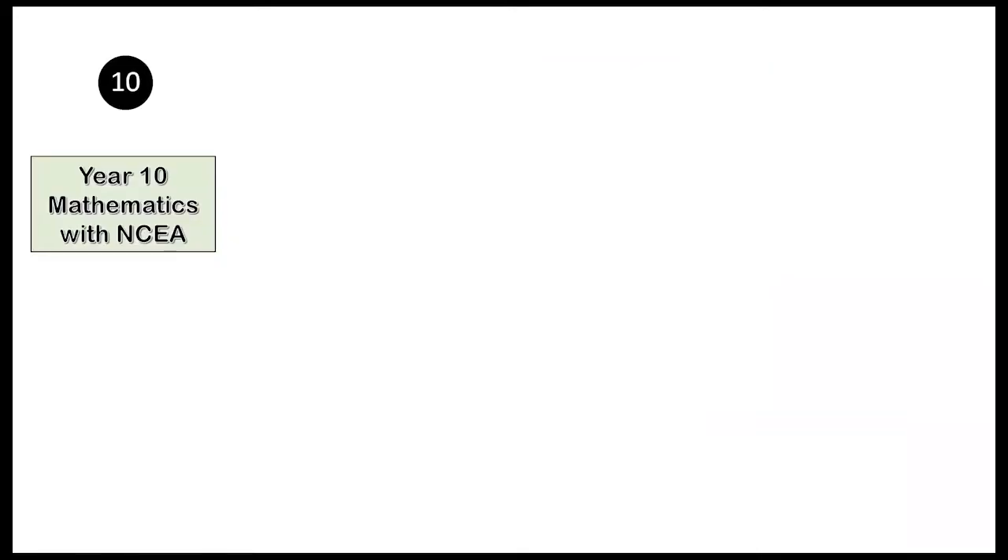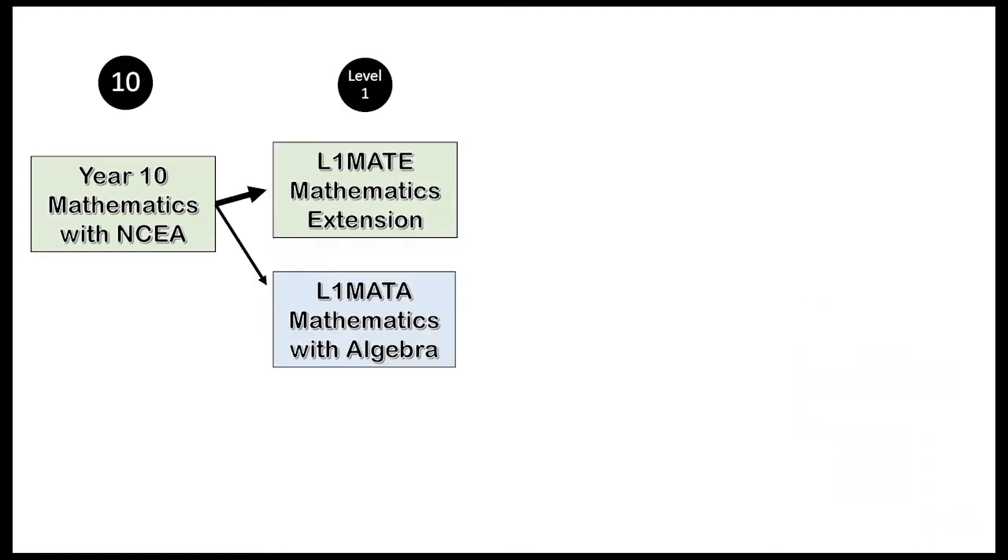Hello, Mathematics. Mr. May is our wonderful Head of Mathematics and I, Mrs. Love, am the Assistant Head of Mathematics. This video has been created to help you make an informed decision regarding your Level 1 Mathematics course. If you are in the Year 10 Mathematics NCEA course, it is highly recommended that you take the Level 1 MATE course — Mathematics Extension. If you feel you did not handle the NCEA course this year, an alternative option would be the Level 1 MATE course Mathematics with Algebra.